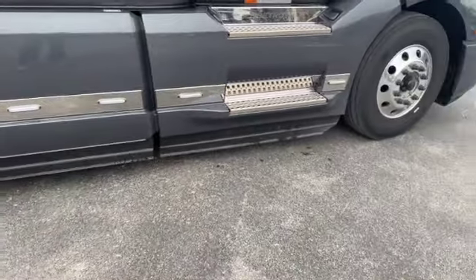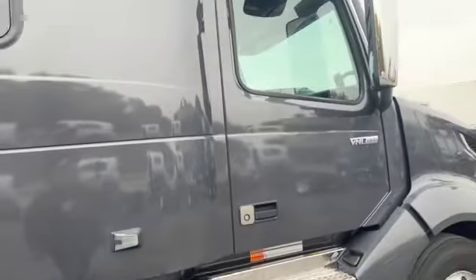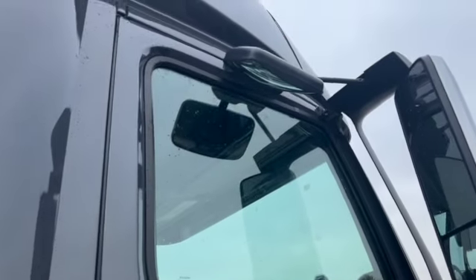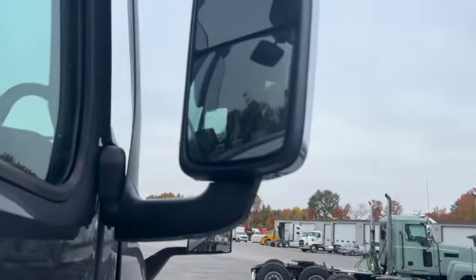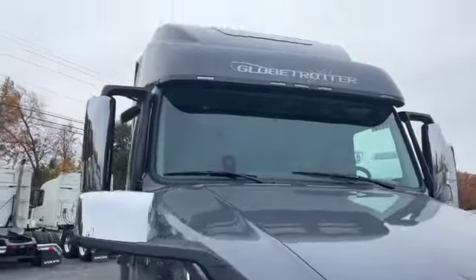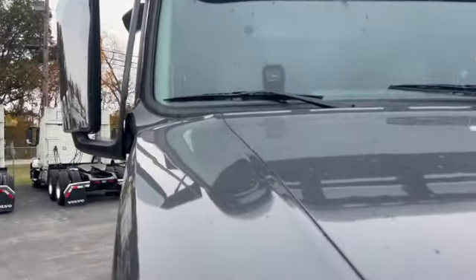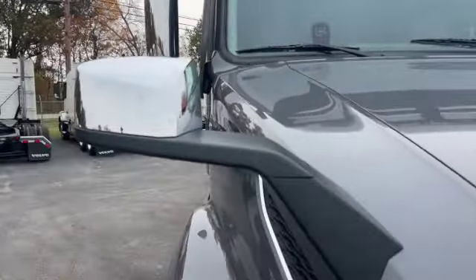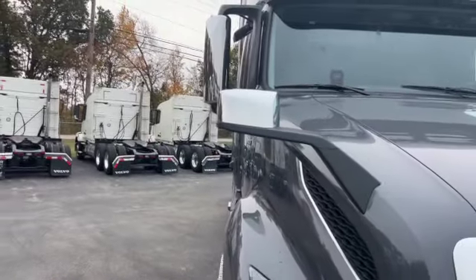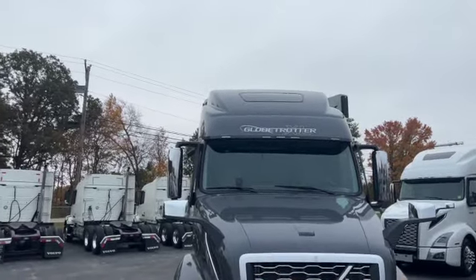Down below the fairings, you can see the ground effects — all for aerodynamics. For safety, we've got the down-view mirror over here on the passenger side, and you can see the rear-view mirrors have turn signal indicators in them. Up front, there's that Globetrotter XL badging. And that little box on the windshield is the automatic headlights and wipers — so if it starts raining and that function's turned on, the wipers will come on automatically as you're going down the road.